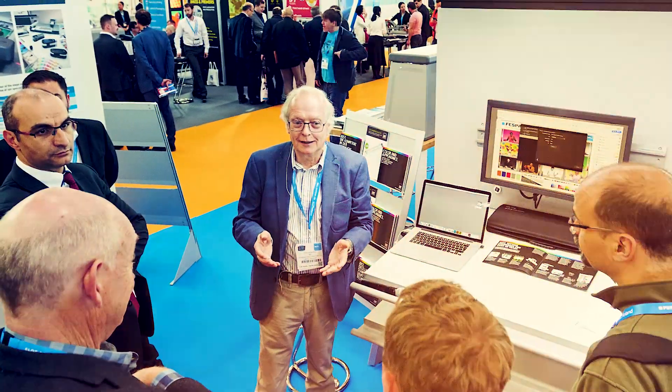Good colour management delivers tangible business benefits to print service providers, from better predictability and production flexibility to reduced waste and improved customer satisfaction.